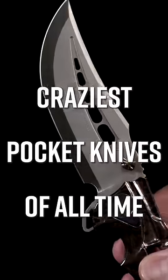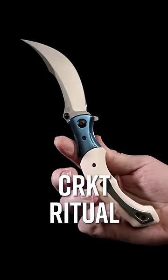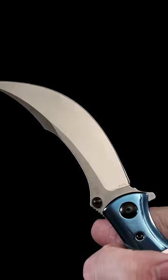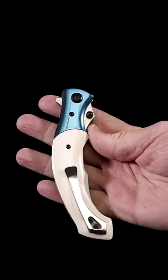Craziest pocket knives of all time. Number 4: the CRKT Ritual is a folding scimitar that's lightning fast. It's got spring assist action that slams the blade open in a flash. With heirloom aesthetics and an affordable price tag, it's a winning combination that will go down in history.